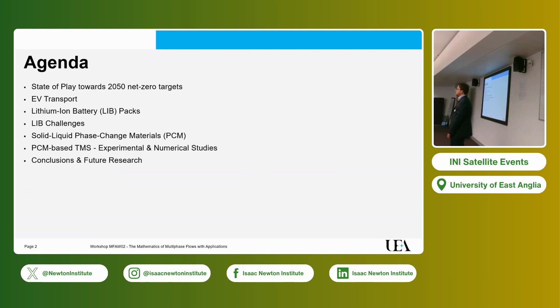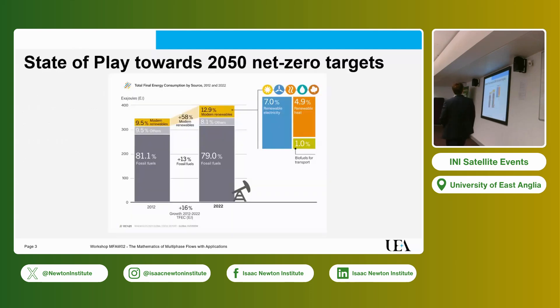This is part of the research we have been looking at here at UEA Engineering, in collaboration with several institutions. The agenda is: first, I always like to start by looking at stats — where we are and where we are supposed to go. Then we'll give you some understanding of EV transport and how lithium-ion battery packs look like, look at challenges, and then move on to solid-liquid phase change materials — PCM — how we use them for this specific application, then what we've been looking at experimentally and numerically, and some conclusions and future research.